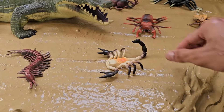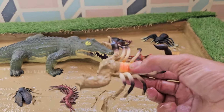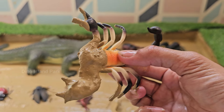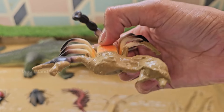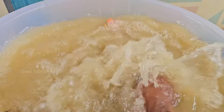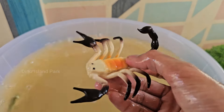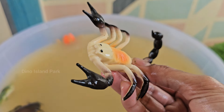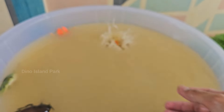A visual journey into the next level: Scorpions. Scorpions belong to the class Arachnida, which also includes spiders, ticks, and mites. They are characterized by their claws and two body segments. Scorpions are ancient creatures with a fossil record dating back millions of years.